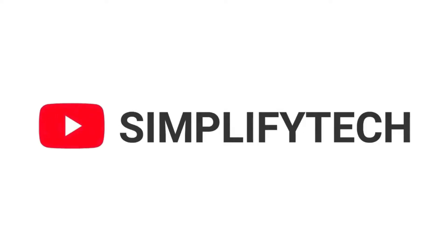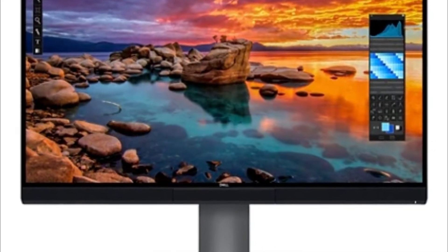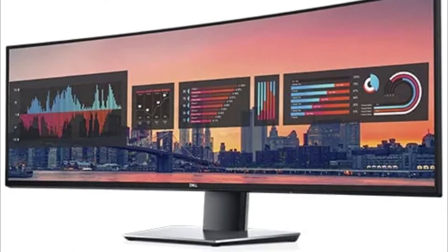Hello and welcome to SimplifyTech. I hope you are having great days so far. In today's video we will tell you about the new Dell UltraSharp U3223QZ in detail with all its features and specifications. So without wasting any time, let's get started.